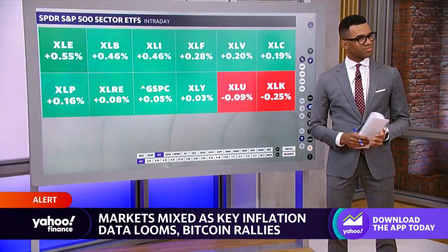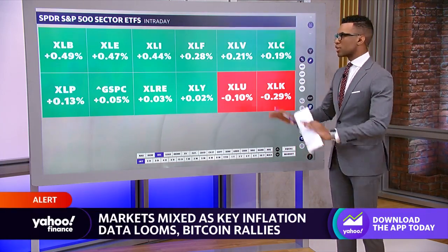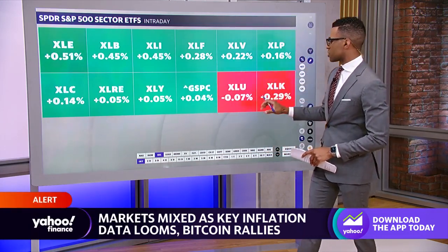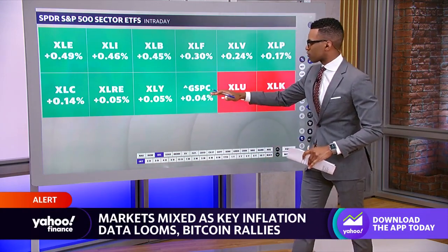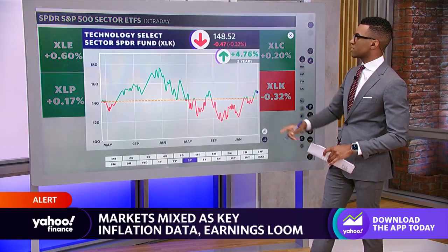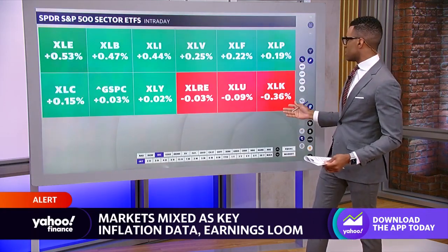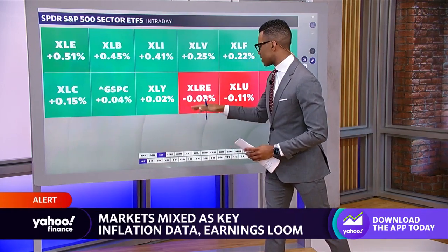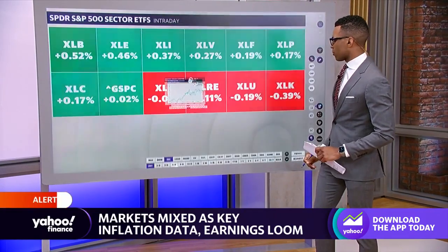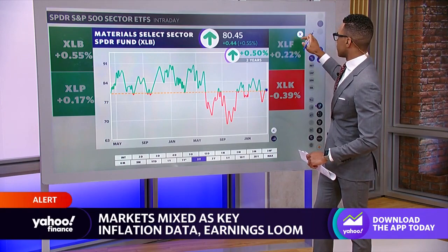Brad Smith is over at the interactive board. Viewers can see the major averages in the lower corner — we did open up mixed. Looking at sector activity out of the gate, the S&P 500 is flat overall, but there are more advances than decliners. Decliners include utilities and technology, down about four tenths of a percent, with real estate also entering the red. Leading this morning is energy — XLE — up about half a percent, along with materials, also up about half a percent.